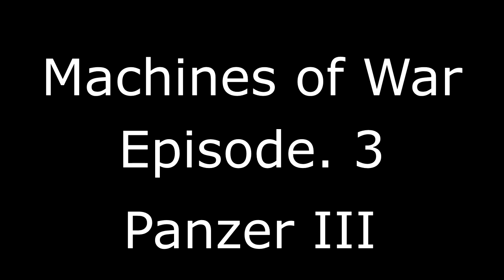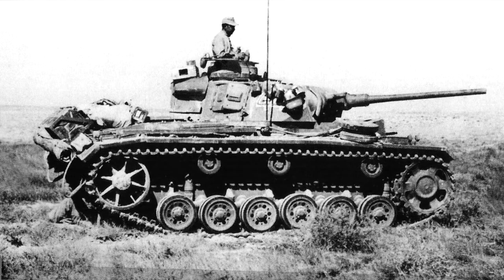Hello everyone and welcome to another episode of the Machines of War. I'm Gameruimmer and this is the history of the glorious, the underdog and the workhorse of the Wehrmacht, the Panzer III.